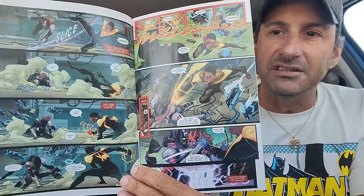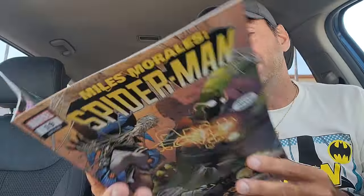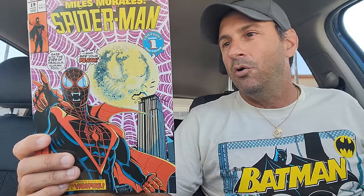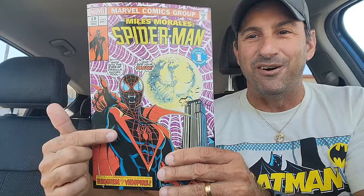Then we have Miles Morales' Spider-Man. We have Spider-Man dealing with the ramifications of issue 300 — he's freaking out because his shift character buddy possibly got killed and now he's trying to destroy Rabble. This book is good, man — a lot of action and a lot of fun. I wound up getting the variant cover as it pays homage to Tomb of Dracula, Lord of Vampires issue 55. Really nice looking cover — they did a great job.